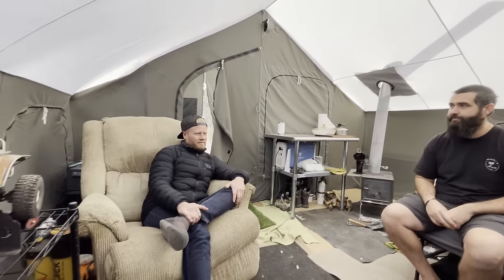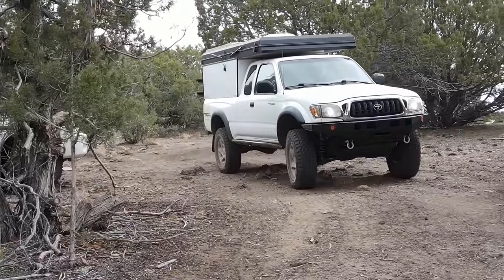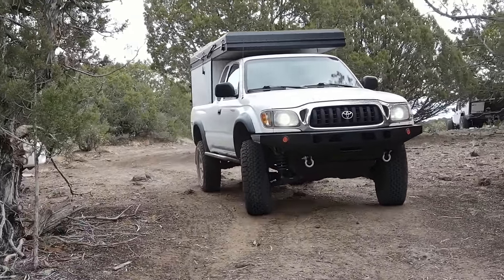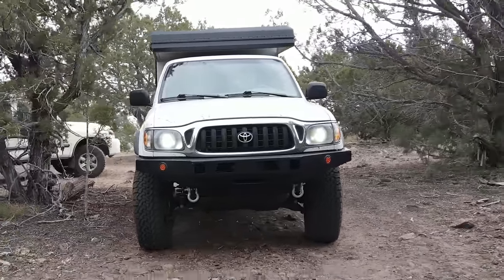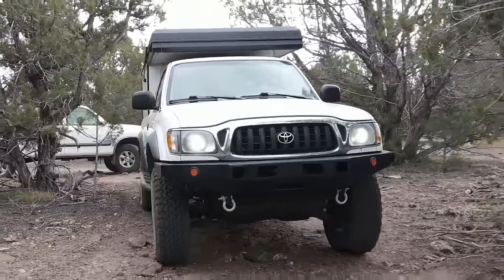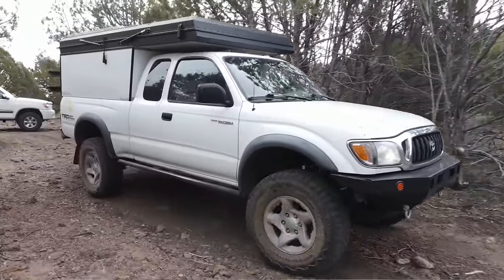I drive a little 2002 Toyota Tacoma, first-gen, and you can't load them up too heavy. The Hiatus Camper is really light — it's only 400 pounds. So building something like that on a little truck keeps it light and maintains that Tacoma character. It's still fun to do trails with it.